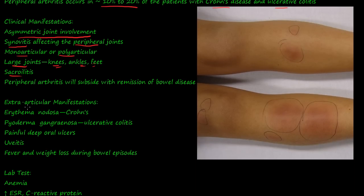You can also have extraarticular manifestations — not as common as the arthritic changes — but changes that are outside of the joints. You can get what's called erythema nodosa. Erythema means reddening of the skin, and nodosa means nodule, so it's a red nodule. This usually happens in Crohn's disease.